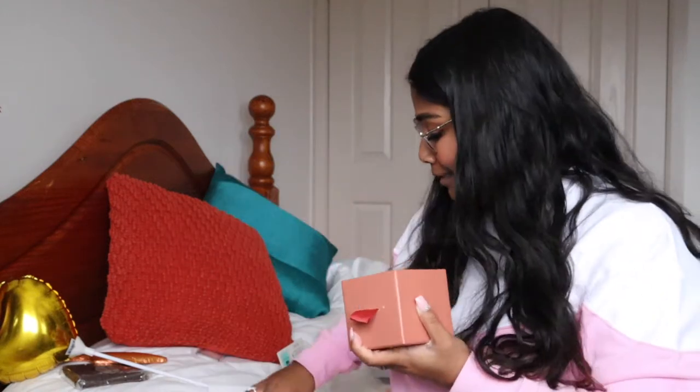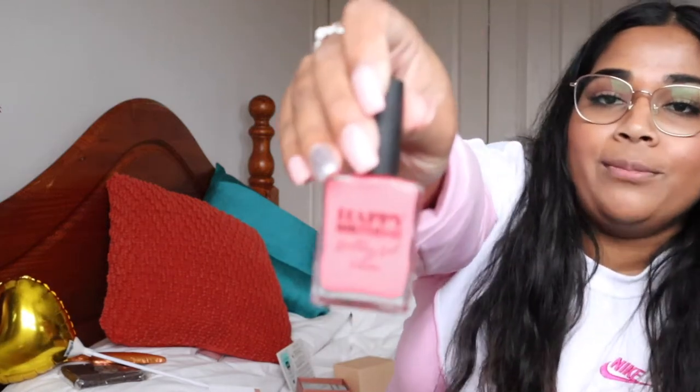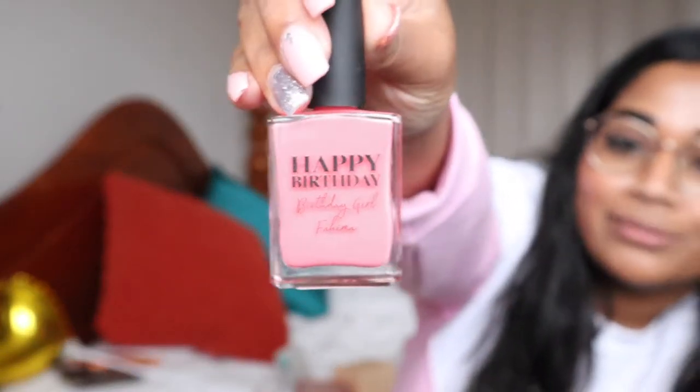I also got a personalized nail polish — it says 'Happy Birthday, Birthday Girl' with my name, which is really sweet. It's a pink-coral color, really bright and great for summer. It's also cruelty-free, vegan friendly, and made in Australia.